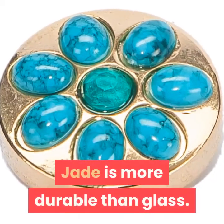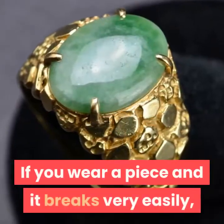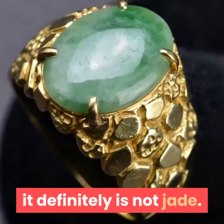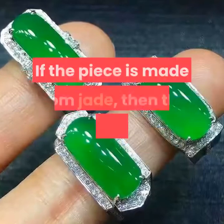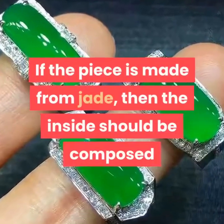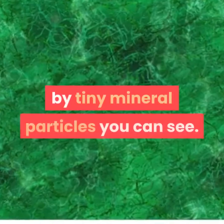Jade is more durable than glass. If you wear a piece and it breaks very easily, it definitely is not jade. Even the soft nephrite jade should not break easily. If the piece is made from jade, the inside should be composed of tiny mineral particles you can see.